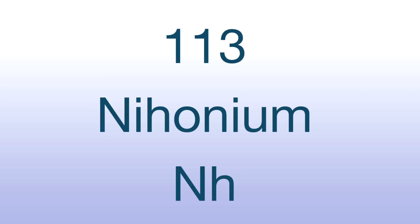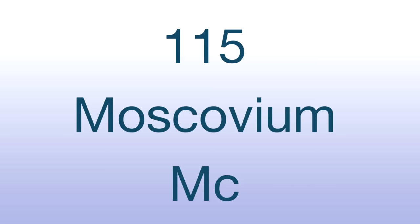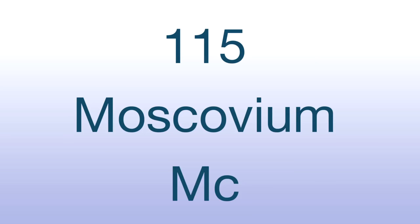The second element, number 115, is Moscovium, named after Moscow, the capital of Russia, which is not far from Dubna where the element was synthesized. The symbol is Mc, which might actually appeal to our viewers in Scotland, because many surnames in Scotland begin with Mc — so it's a sort of Russian-Scottish element.